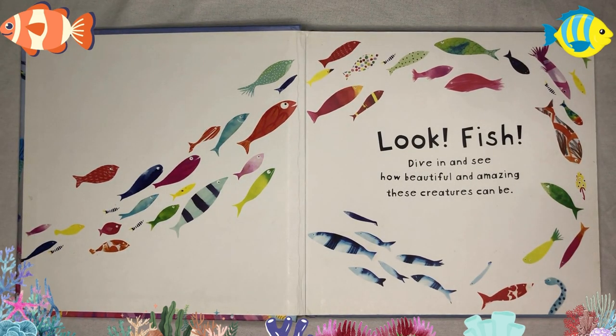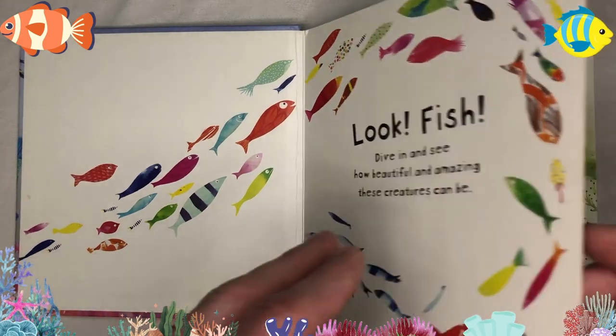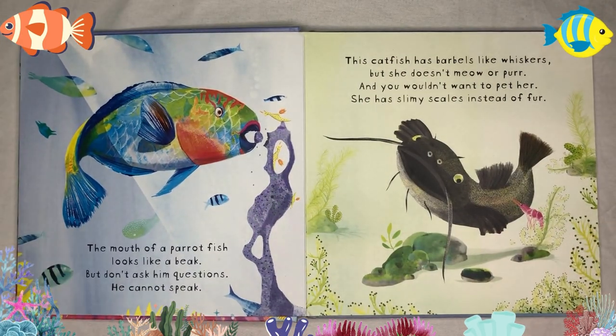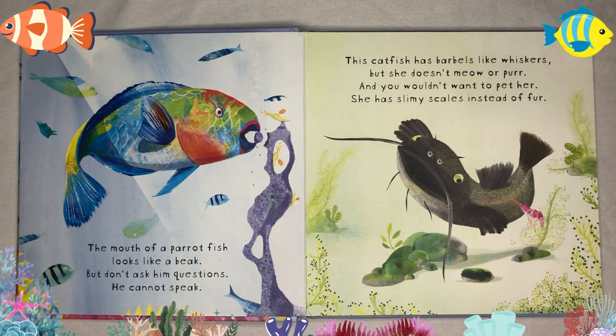Dive in and see how beautiful and amazing these creatures can be. The mouth of a parrotfish looks like a beak, but don't ask him questions — he cannot speak. This catfish has barbels like whiskers, but she doesn't meow or purr. And you wouldn't want to pet her — she has slimy scales instead of fur.